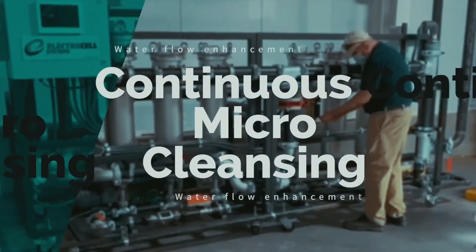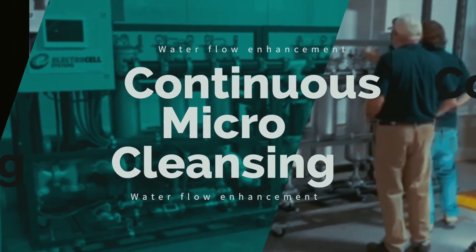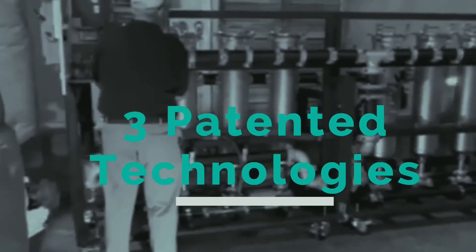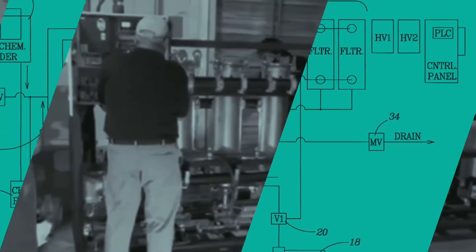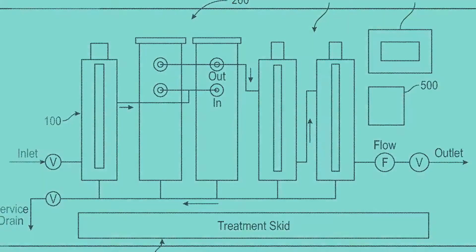The Electrocell process of continuous micro cleansing and water flow enhancement is unlike any other product on the market today. Regardless of size, all Electrocell skids utilize three patented technologies working synergistically to achieve maximum water enhancement results.